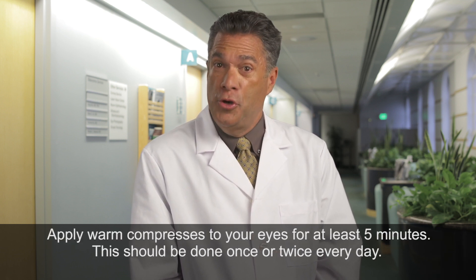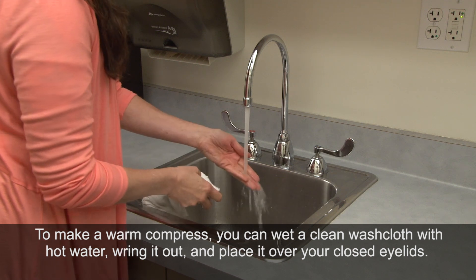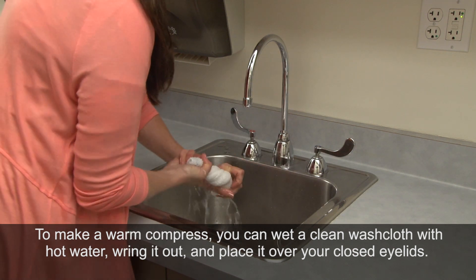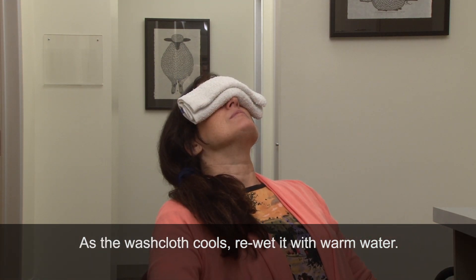Apply warm compresses to your eyes for at least five minutes. This should be done once or twice every day. To make a warm compress, wet a clean washcloth with hot water, wring it out, and place it over your closed eyelids. As the washcloth cools, re-wet it with warm water.